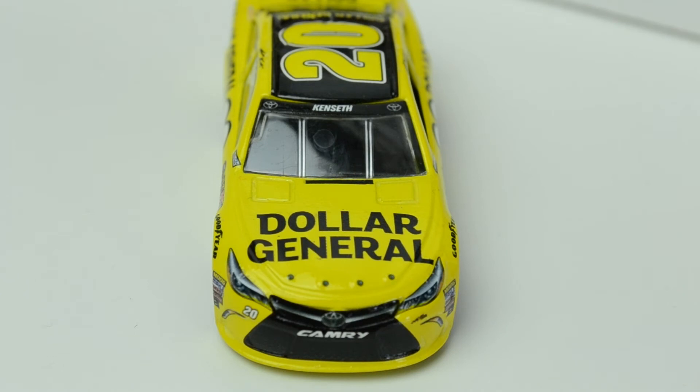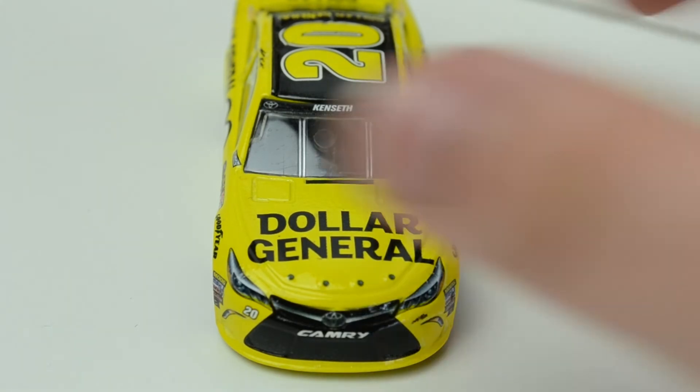They've still done very well at recreating the front end. The detail quality is much, much better this year — Lionel across the board have improved. Although, those hood pins are about a millimetre or two off to the right. But considering some of the atrocities we had last year, that's fine.